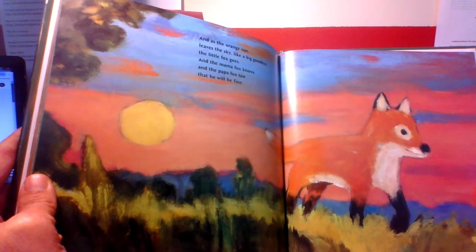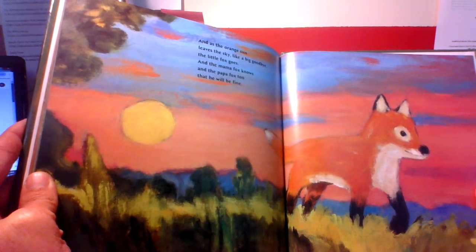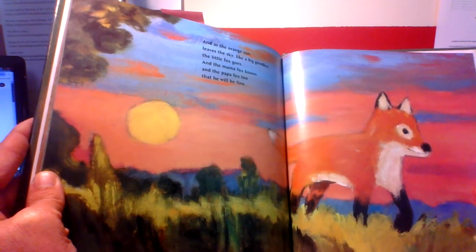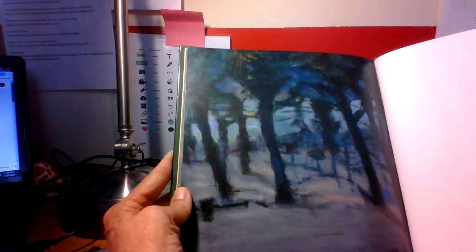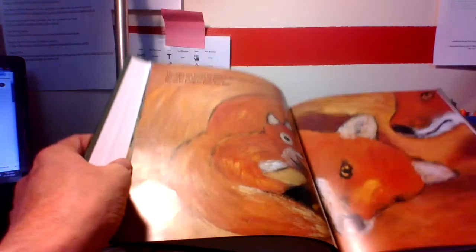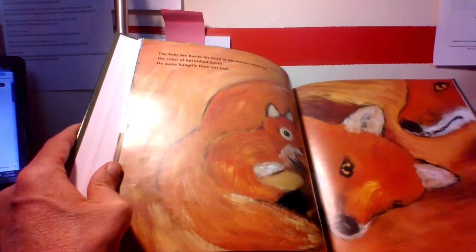And as the orange sun leaves the sky like a big goodbye, the little fox goes. And the mama fox knows, and the papa fox too, that he will be fine.